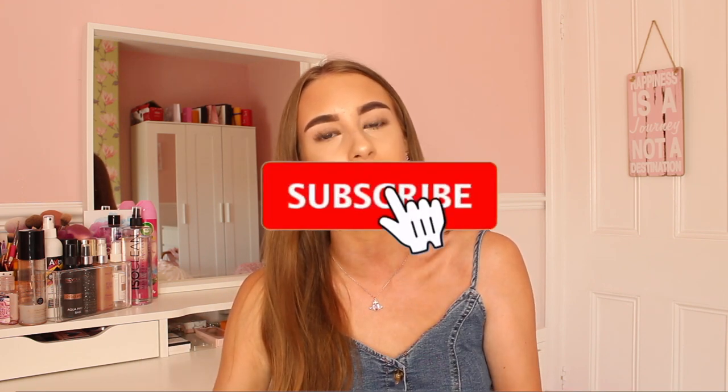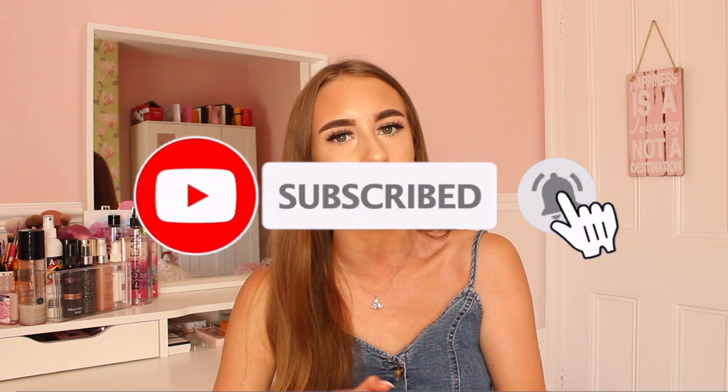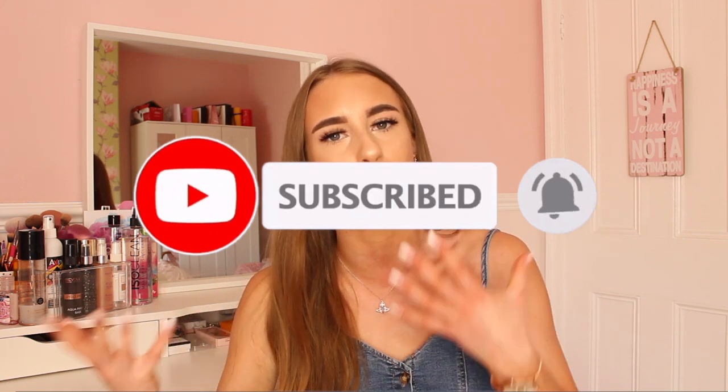Hey everybody, welcome back to my YouTube channel. As you guys have seen by the title, today I am doing a vanity tour and makeup collection for you guys. I know that I have filmed quite a few of these videos in the past but I want to make an updated one because I absolutely love my makeup desk and my makeup collection so much. It is my pride and joy, and I'm always buying new makeup products and new display items to put on my desk as well.